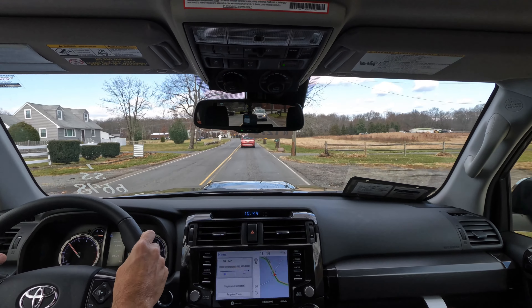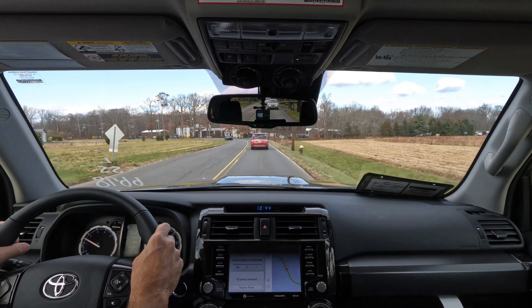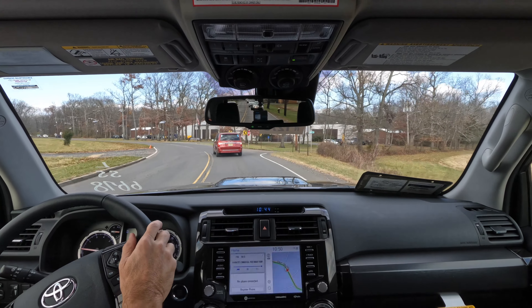I'd like to thank Team Toyota of Princeton for allowing the channel access to this 2024 Toyota 4Runner TRD Off-Road Premium trim in Underground for review today. Thank you all for watching — if you enjoyed this video please give it a like, consider subscribing, and turn on the notification bell so you'll never miss another Shabby's Rides video. Take care everyone.